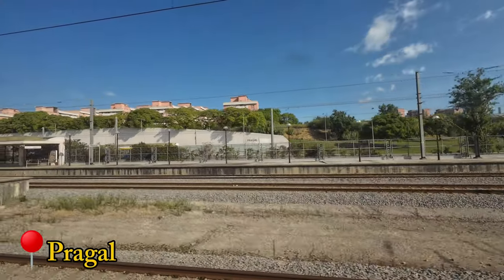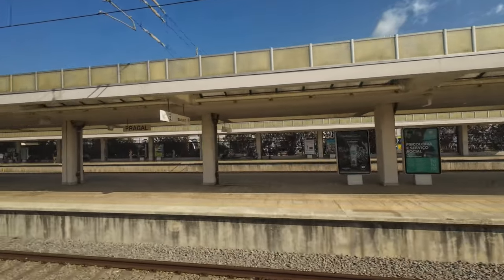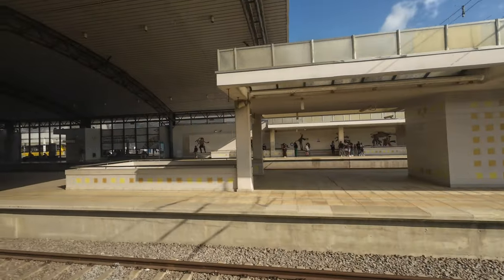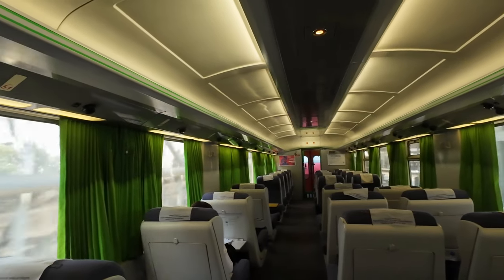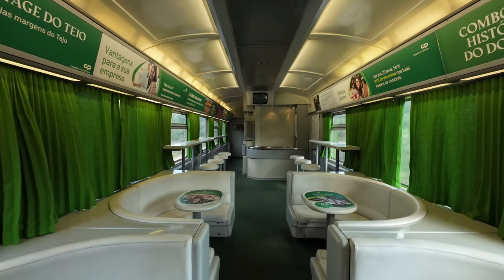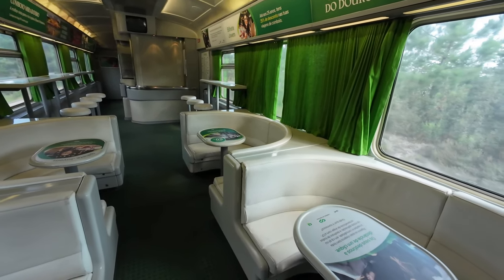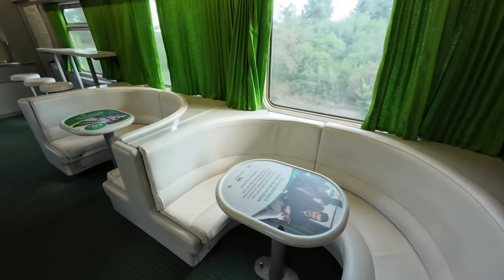Pragal, the station immediately after the bridge, is our next stop. It's mainly a commuter train station but intercity services like this one call here as well. This is the first class cabin in a two-plus-one configuration, with nicely appointed curtains and a soothing ambience that is perfect for unwinding during a trip. Immediately after there's a bar, which is unfortunately closed — I won't starve, but a coffee in these seats would be quite welcome. It's an inviting area which I'm sorry to see unused.